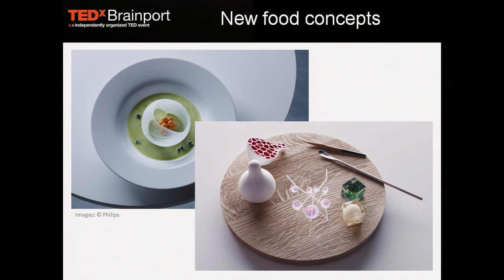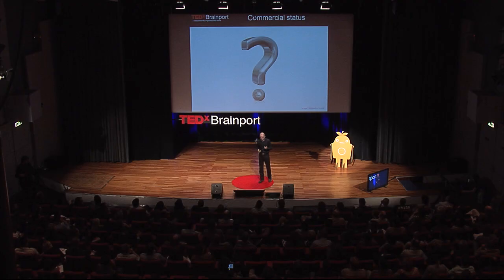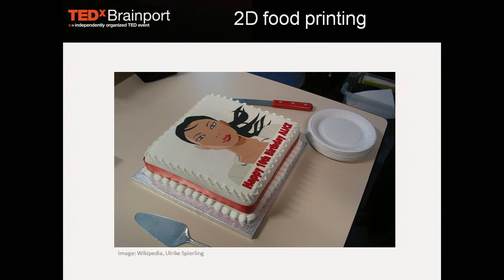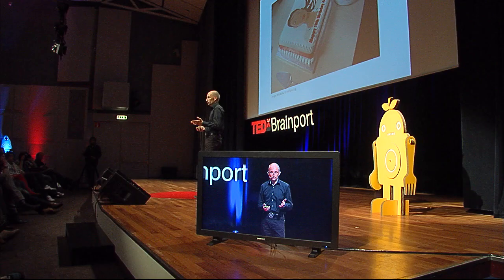So what can we say about the commercial status of food printing? We've seen the reasons why we would like to do it, but how far are we? And I have to say, we're not that far. If you Google food printing, most of the hits you find will come down to a 2D image printed on top of a cake. It is food printing, yes, because food-grade inks are being used with printing technology, but it's not really what we want. It's only 2D. We really want to go 3D.